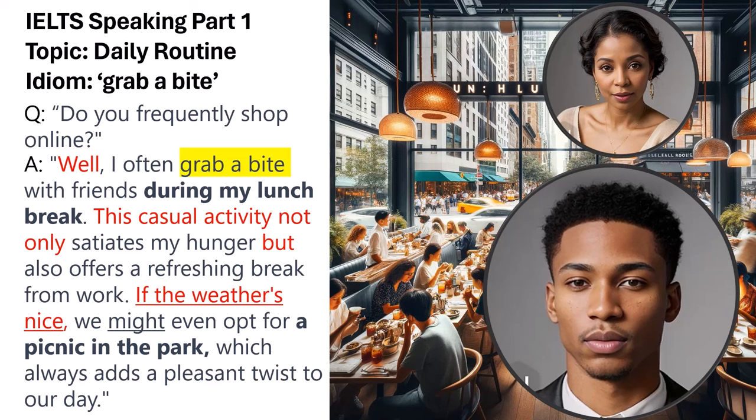The modal verb 'might' introduces a conditional possibility, showing the speaker's flexibility and adaptability. The comparison between a regular lunch and a picnic in the park adds depth by contrasting these two scenarios. The pause for thinking word 'well,' the linking phrase 'this casual activity,' and 'if the weather's nice' effectively structure the response — introducing the topic, explaining the routine activity, and presenting an alternative option. This strategic use of idiomatic language, combined with modal verbs and comparisons, meets the Band 9 criteria.